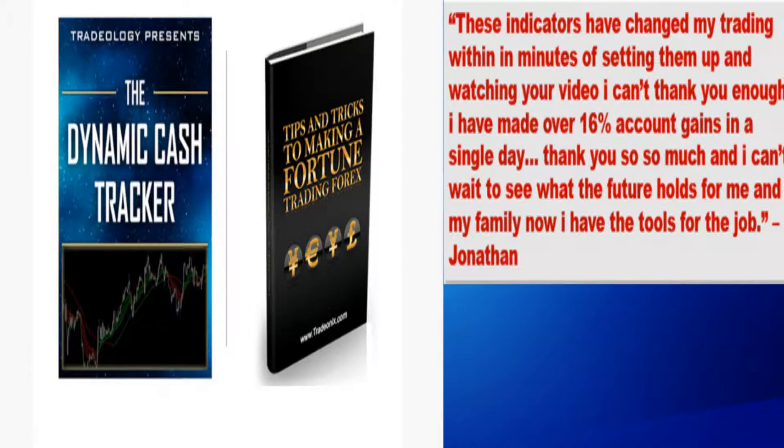Inside you will find everything you could ever need to know about successful Forex trading explained in plain, easy to understand language. I am confident they will help you make some fast cash before the holiday. Take action now and find out how you can take control of your financial future.